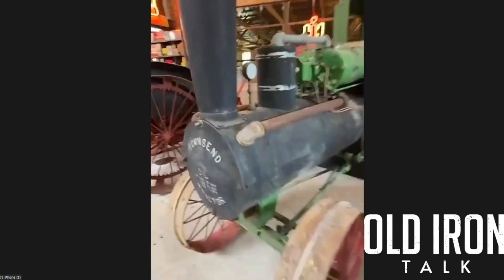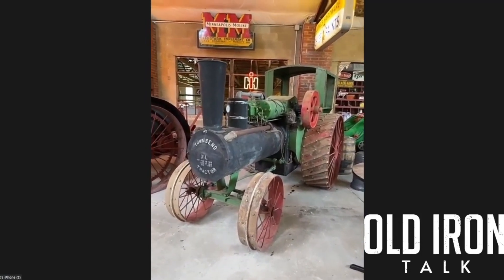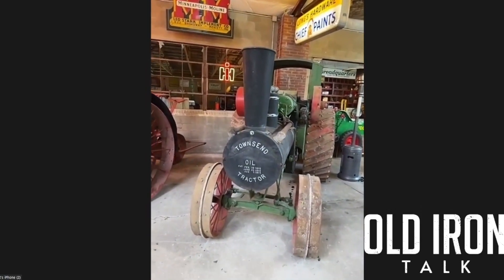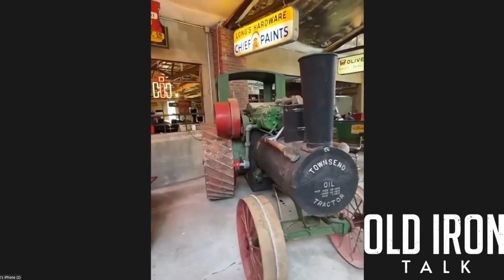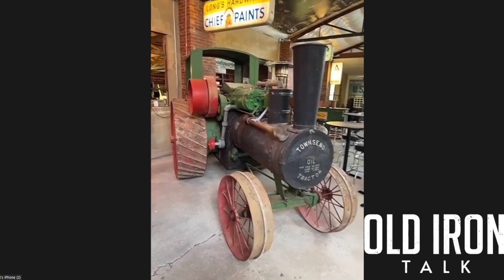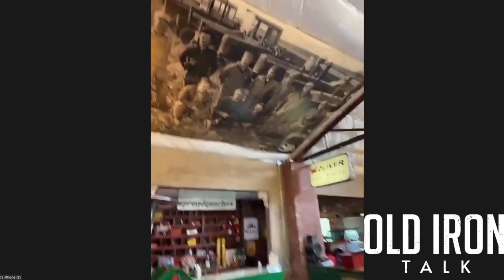This is a Townsend tractor. I've always had a thing for these — they look like an old steam engine. I actually got to meet Roy Townsend's grandson, and he sat at my dining room table and told me stories about his grandpa. It made the hairs on the back of my neck stand up.